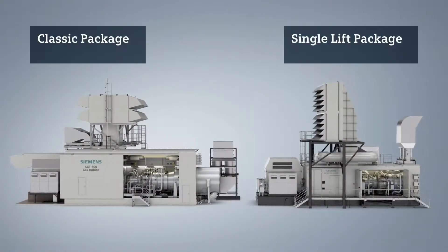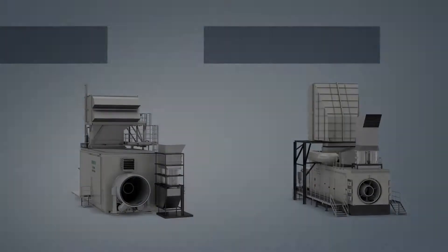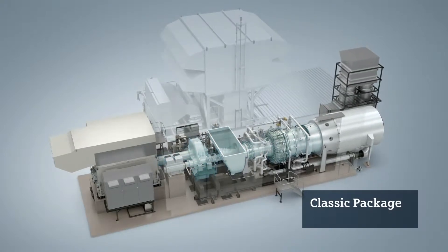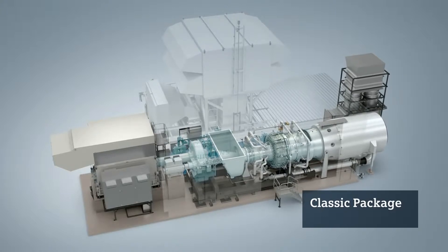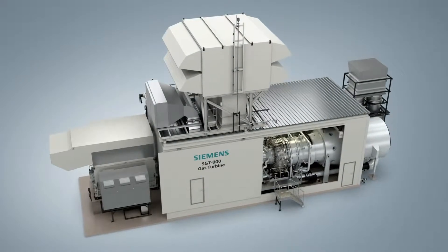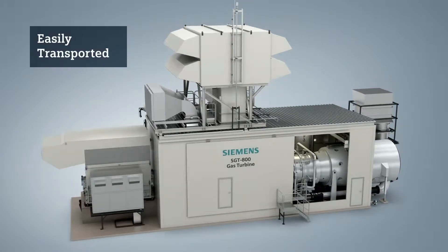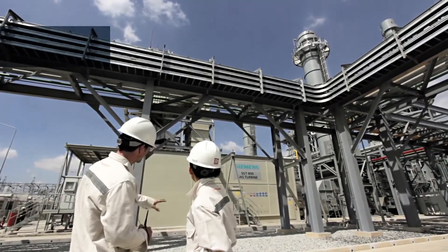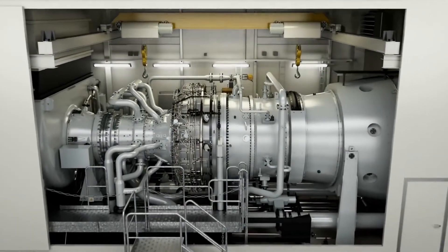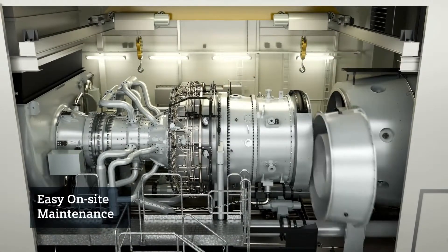To increase flexibility even further, and in order to meet the individual requirements of a customer, we have developed two different packages: the classic package and the single lift package. The classic package incorporates the gas turbine and the gearbox on a single base frame, with the mechanical auxiliary systems mounted on an external skid placed close to the gas turbine. As an alternative, the gearbox can be placed directly on the foundation for reduced transport weight. This classic package is easily transported and installed at site, and the turbine's compact modular design allows easy on-site maintenance inside the package.